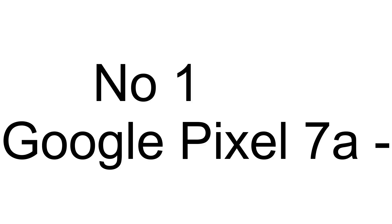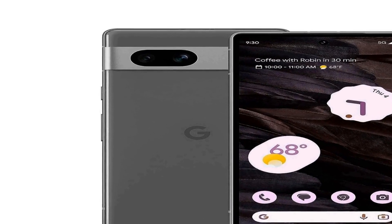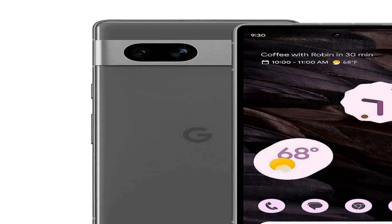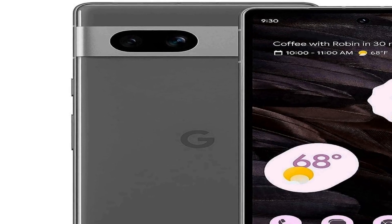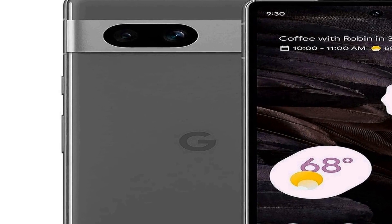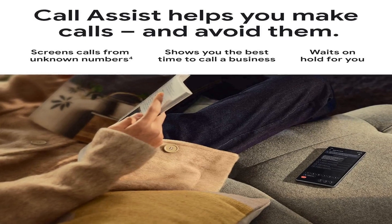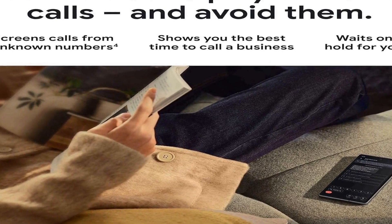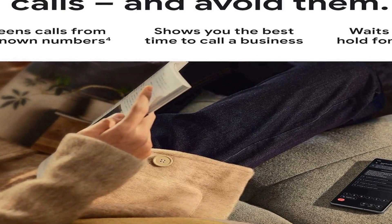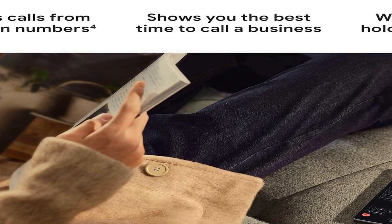Number one on the list is the Google Pixel 7A, a versatile and unlocked Android cell phone that offers a premium smartphone experience. This device comes in a sleek charcoal color, adding a touch of elegance to your daily life. One of its standout features is its wide-angle lens, which allows you to capture stunning photos and videos with a broader perspective, perfect for landscape shots or group photos.